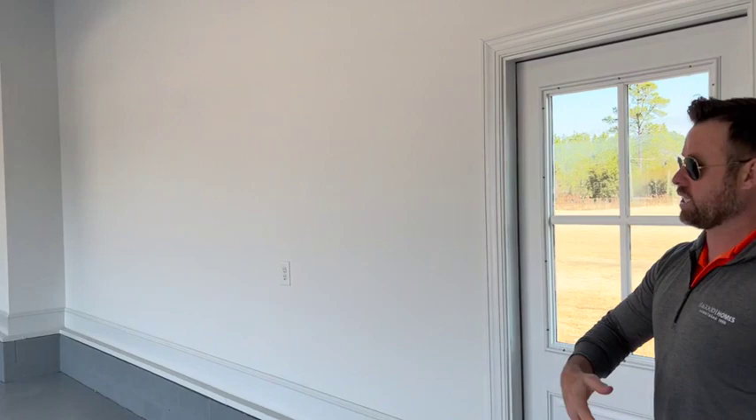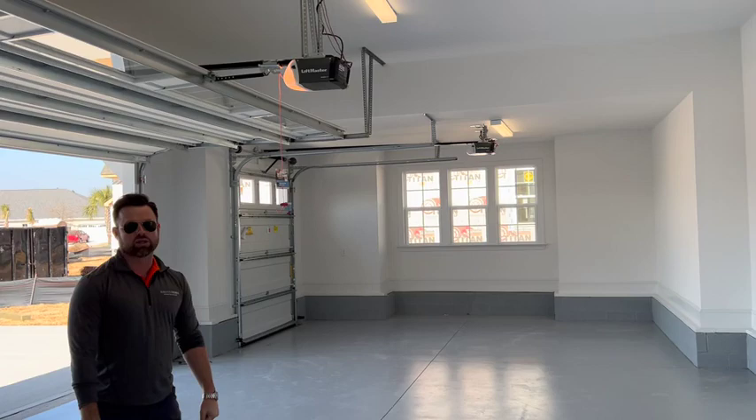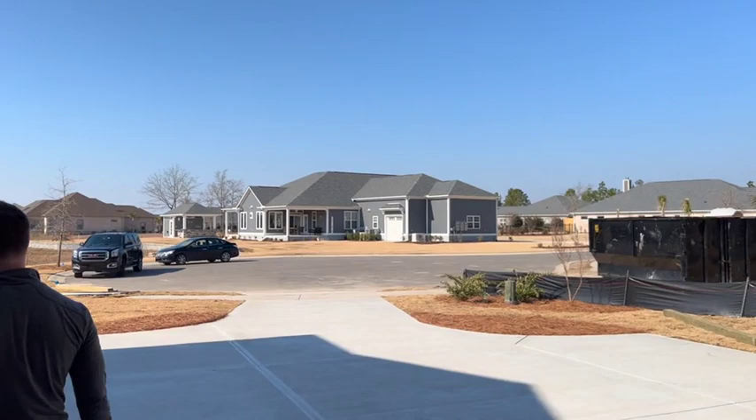The garage is huge — there is a ton of room for two cars, a golf cart, work, fitness, or storage. The included water heater is a 50-gallon electric unit located here. The house also has a master shut-off valve so you can turn the water off for the entire house just like that. We'll make our way inside.